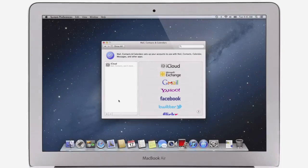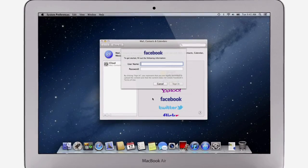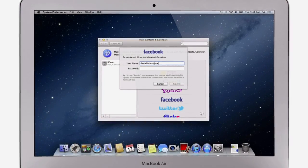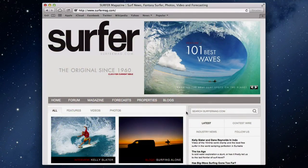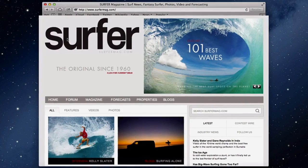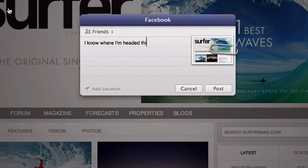With Mountain Lion, sharing with your friends is easier than ever. And now Facebook and Twitter are integrated right into your Mac too. Just sign in once, and you're signed in everywhere. Then, look for the Share button, found throughout the apps on your Mac. Click it, and you can easily share links, photos, videos, and documents. Or post to your favorite sites like Vimeo, Twitter, Facebook, and Flickr, without even leaving the app.